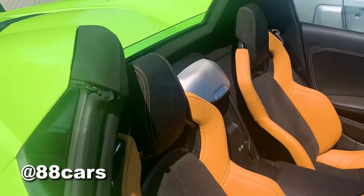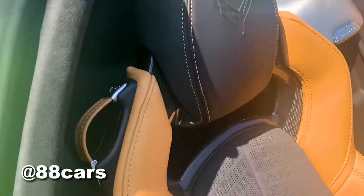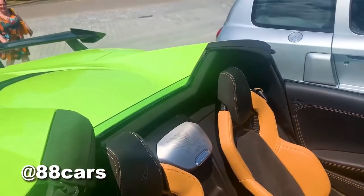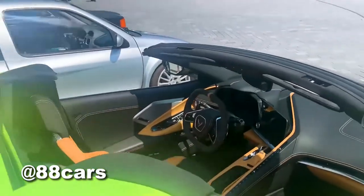They actually used carbon in the seats as well. You can have a look here and also in the middle for the sound system.